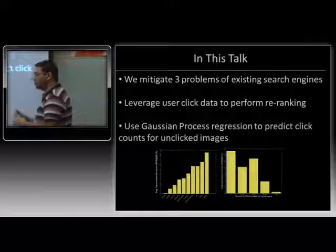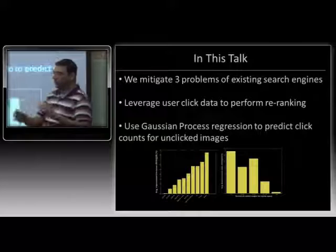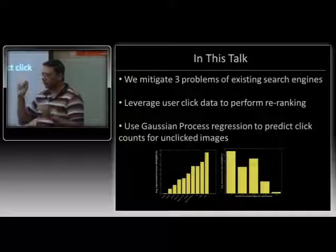The way I'm going to address these three problems is by leveraging user click data. Whenever you go and ask a query at Google or Bing or Yahoo, we log lots of information — the query you asked, what images were shown, what you clicked on, which pages you visited, how long you hovered your mouse over a certain image. I'm going to be using in particular the information about what did you click on for a particular query. That's user click data.